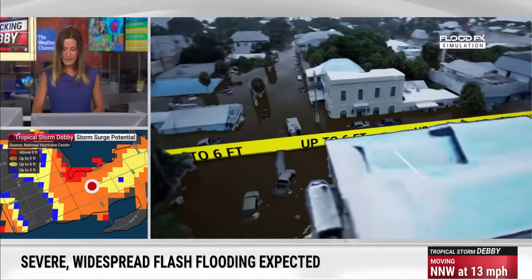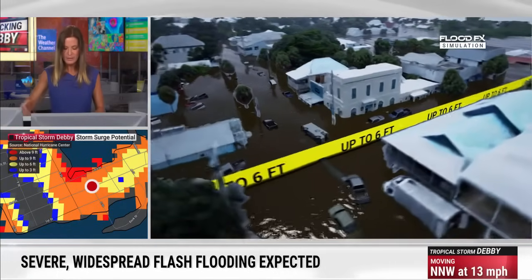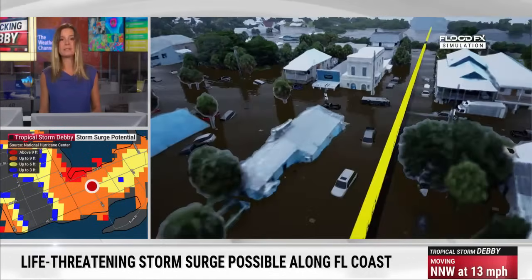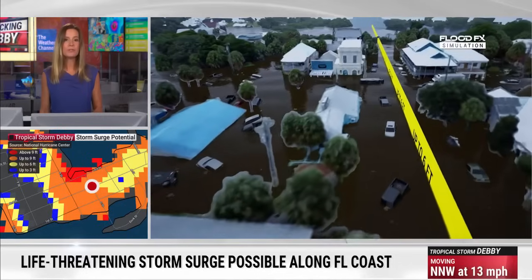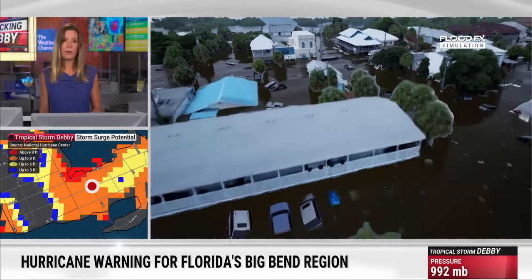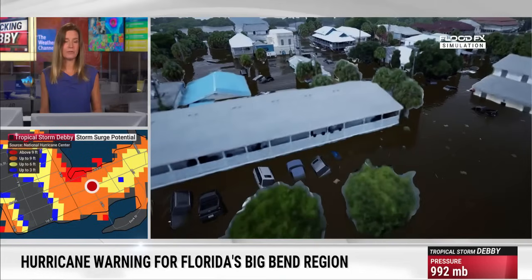I think it's this building right here. As you can see, the water surrounding it into the first level of the property here. Many other buildings dealing with that as well. Surge is one of the many risks that we have, but certainly it's a damaging one along the coast and can be a deadly one if you're not out of harm's way.